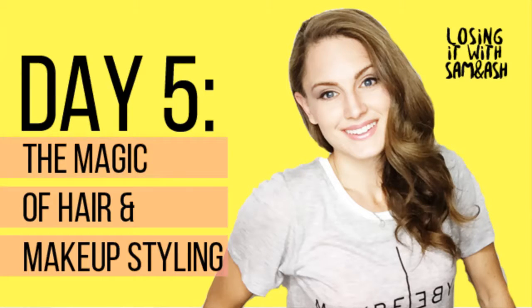Hi, it's Ashley Brockington with Losing with Sam and Ash and Leader of Team Thrive. Today in How to Look Great in Pictures, we're going to be talking about hair and makeup. The reason this is important is because if you overlook the hair and makeup factor and you're still comparing yourself to a great picture, if you look great in pictures with somebody else looking great or a magazine cover, then most of the time you're overlooking the fact that they have their hair and makeup styled well.